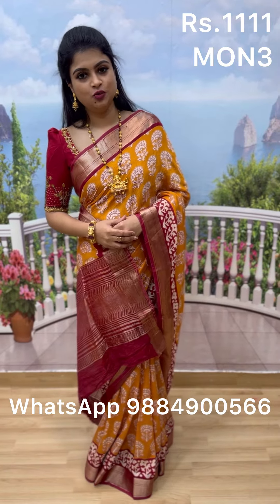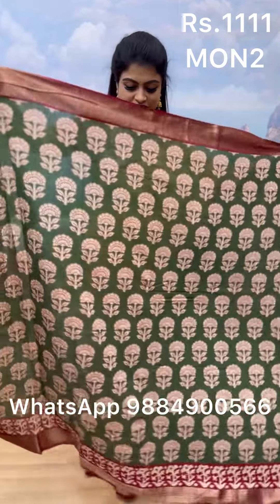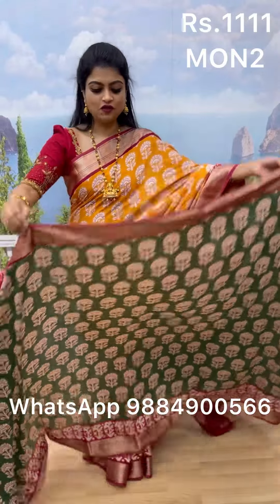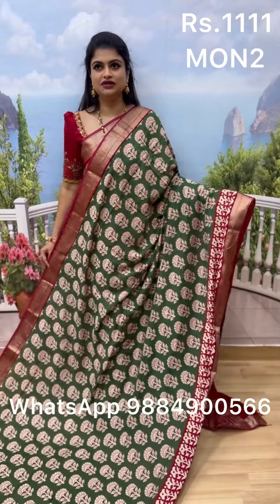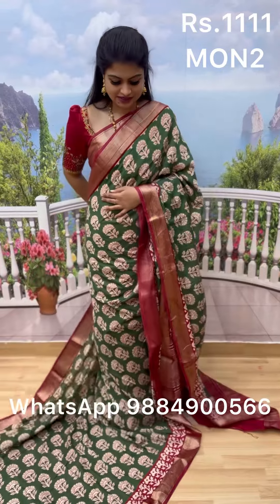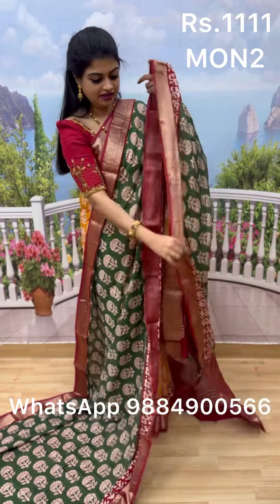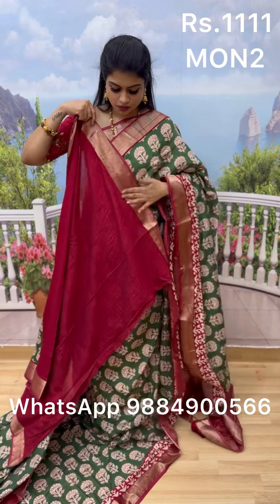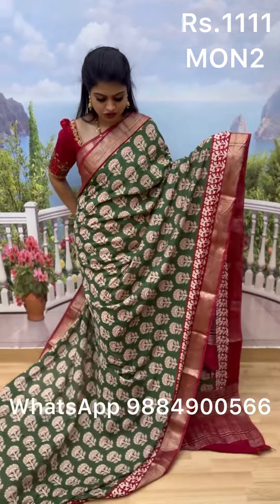The next sari features full block prints and is especially great for office wear — it has a unique, different look in this collection. The fabric is comfortable for all weather. It has a double-sided border with a beautiful maroon color in an extended block pattern, and comes with a lovely pallu and a contrast blouse. This green sari with maroon border is also priced at 1111.